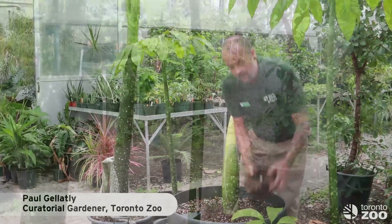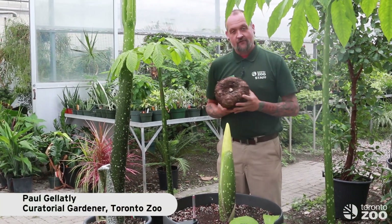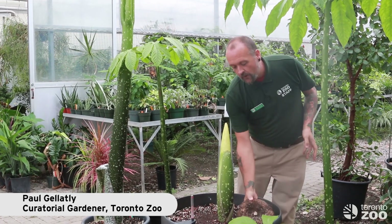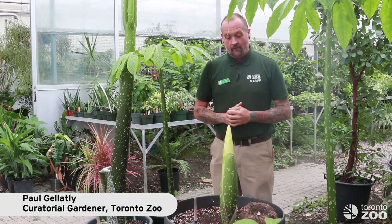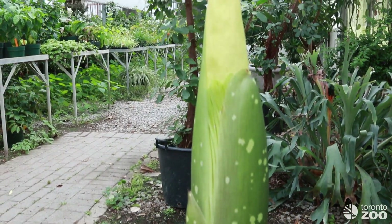All of these come from this tuber, which grows exponentially every year — it gets bigger as it works its way through. We will be posting on social media when we have the actual date that we're going to be opening, so please keep your eyes open for this. It's a big event, and we're very excited here at the Toronto Zoo.